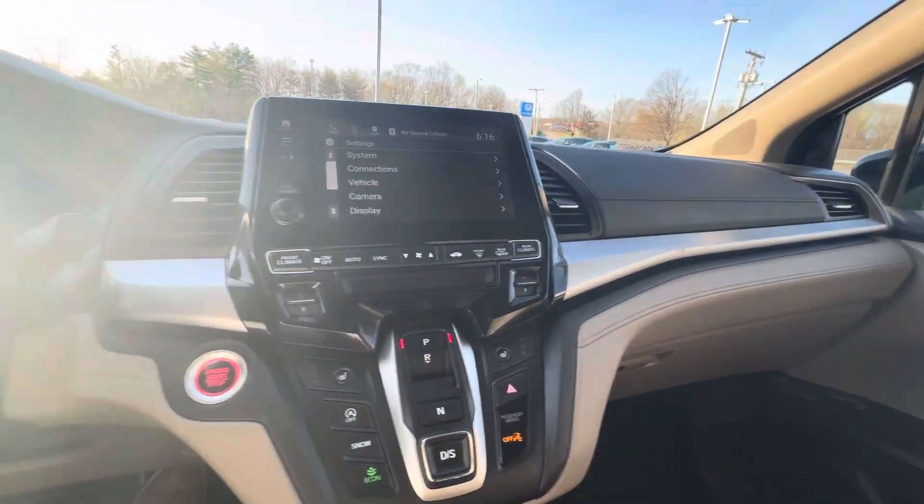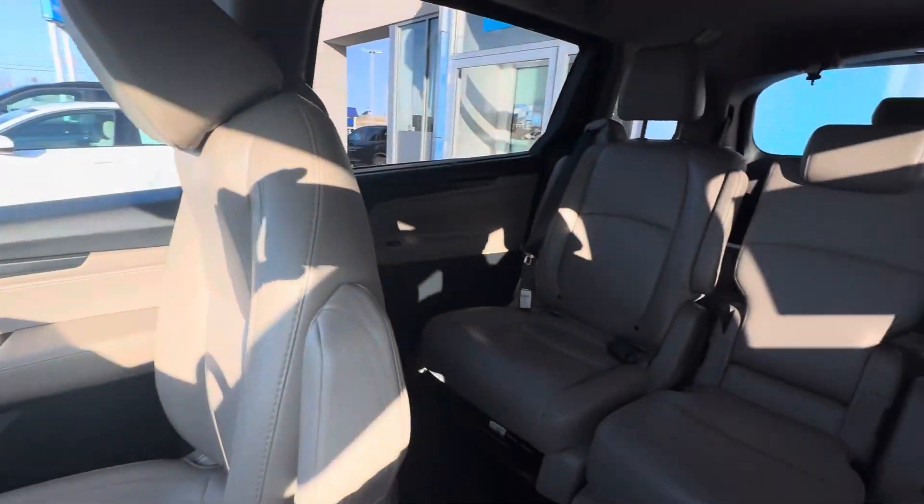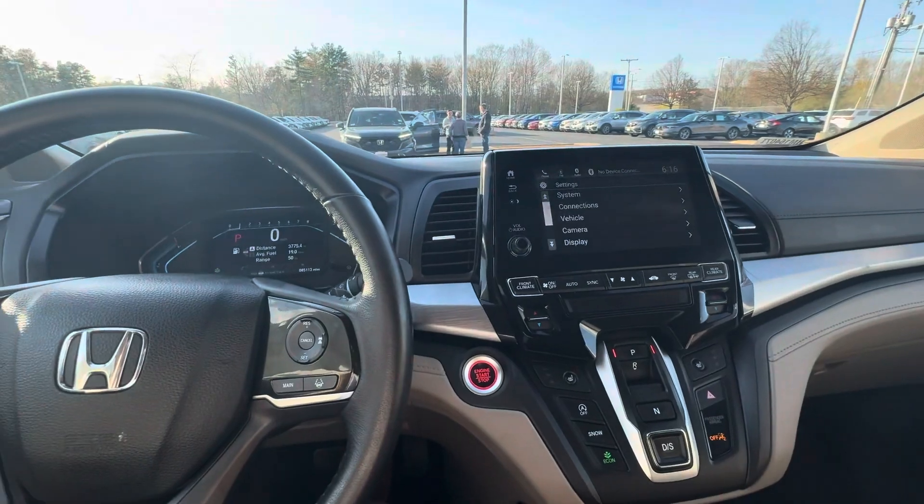There you have it. Any questions about this car, feel free to give me a call at 603-760-8422. My name is Nick M over at AutoFair Honda in Manchester, and I look forward to seeing you here on your test drive. Thank you.